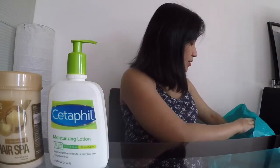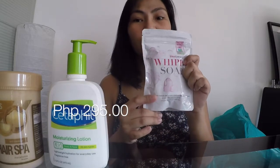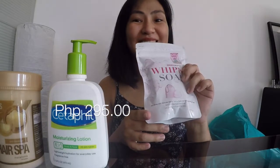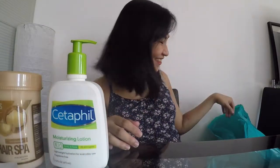Next is this Snail White Whip Soap. I kept seeing it on Lazada and got curious, so I bought one to try. I'll give you an update on whether it's good or not — remind me, because I'm forgetful.